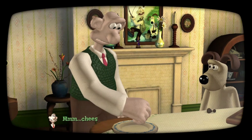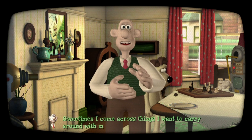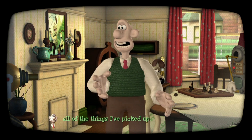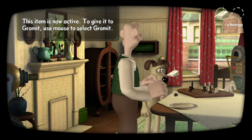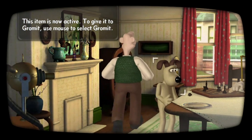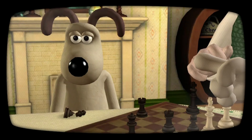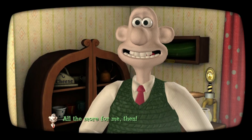Mmm, cheese! Sometimes I come across things I want to carry around with me — with Interactovision you can see all of the things I've picked up. Would you like some cheese, Gromit? All the more for me then!